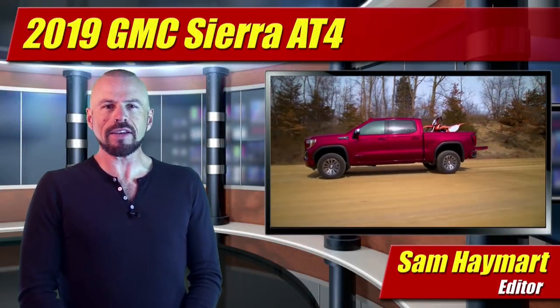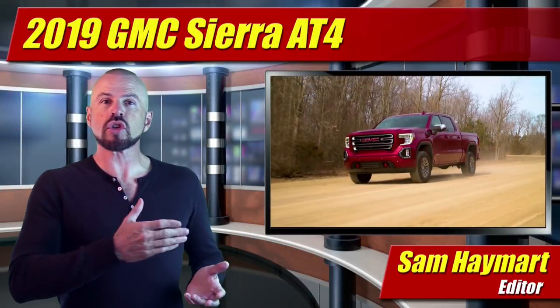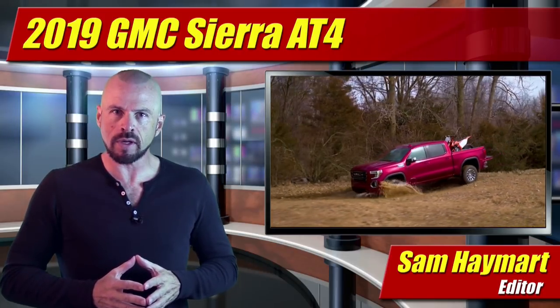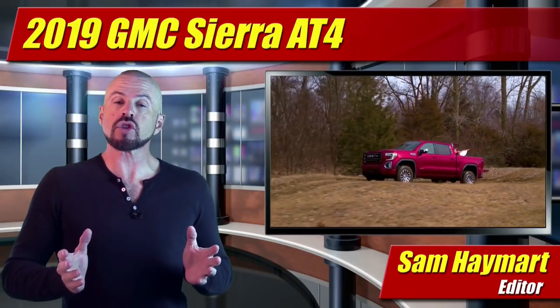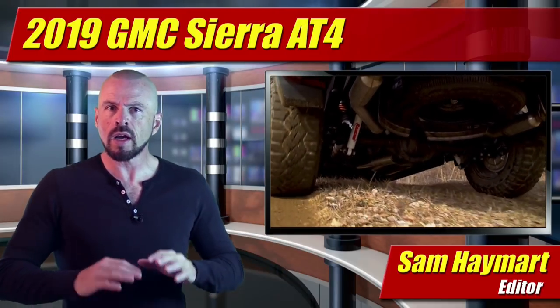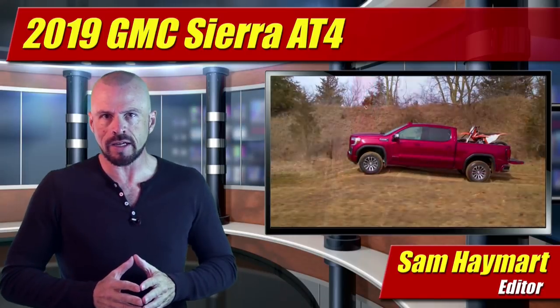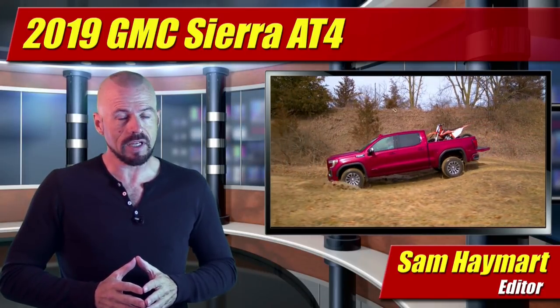Hey, my good friends, Tam Haymart for Test Driven TV. At the New York Auto Show, the entire lineup of 2019 GMC Sierra pickup trucks will be on display, but revealed at the show is the new off-road oriented AT4, a new brand name for off-road vehicles that will span the entire GMC lineup. Our first full look is coming right up.